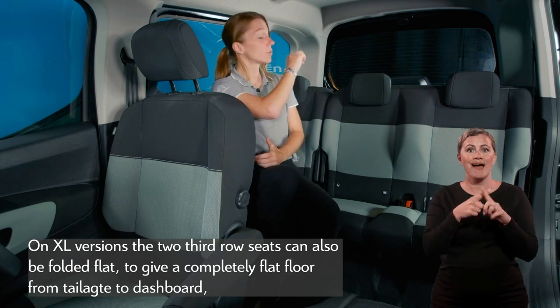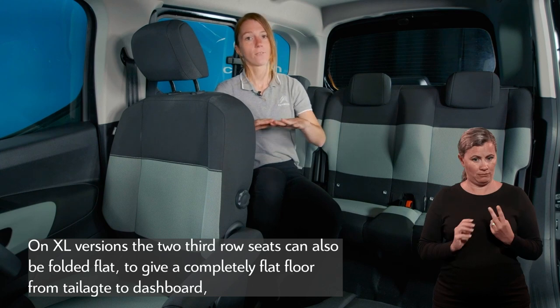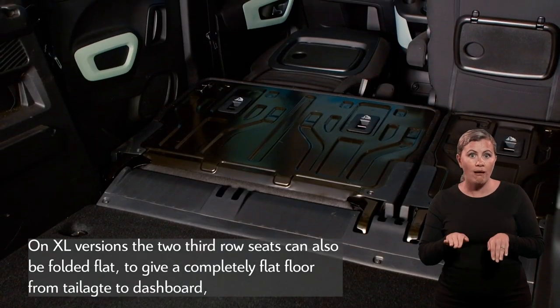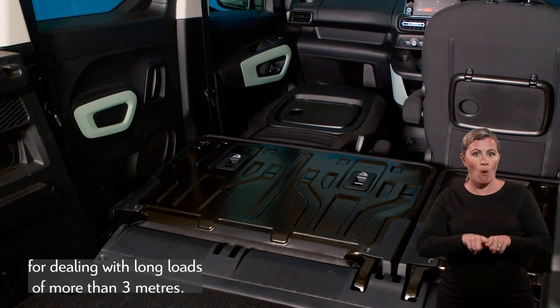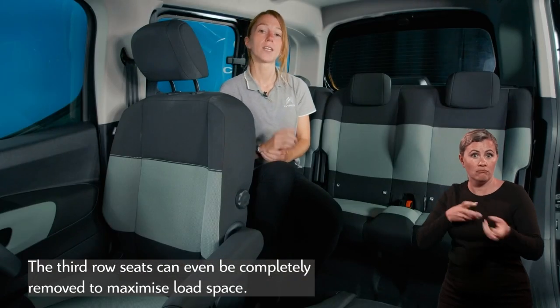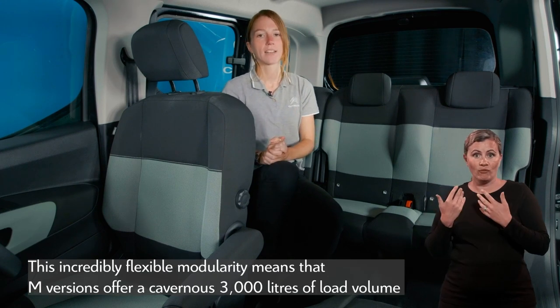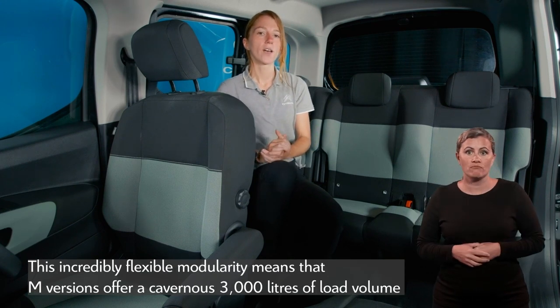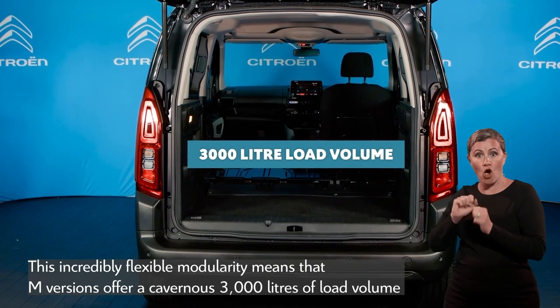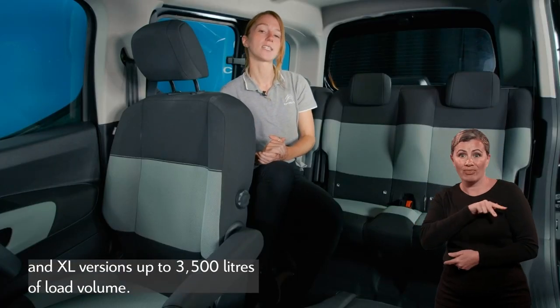On XL versions, the two third-row seats can also be folded flat to give a completely flat floor from tailgate to dashboard, for dealing with long loads of more than three metres. The third-row seats can even be completely removed to maximise load space. This incredibly flexible modularity means M versions offer a cavernous 3,000 litres of load volume, and XL versions up to 3,500 litres.